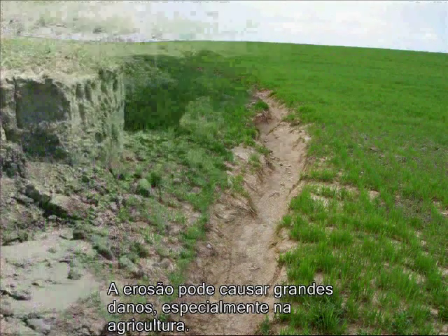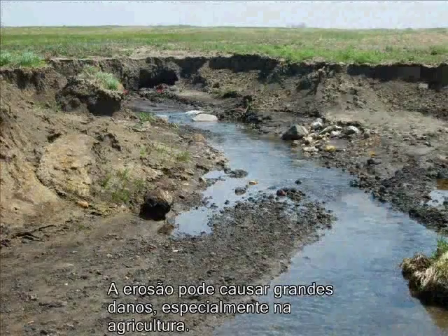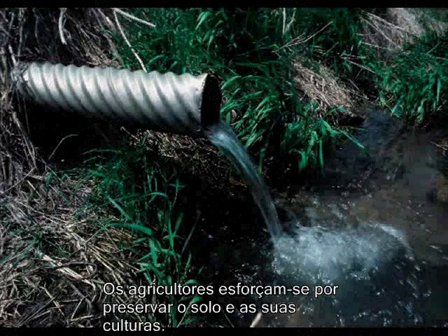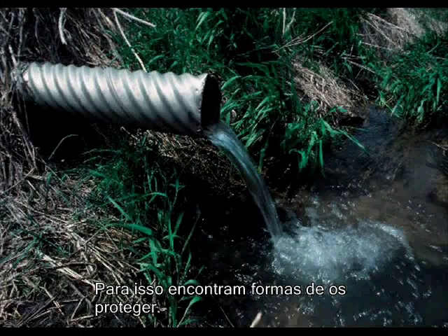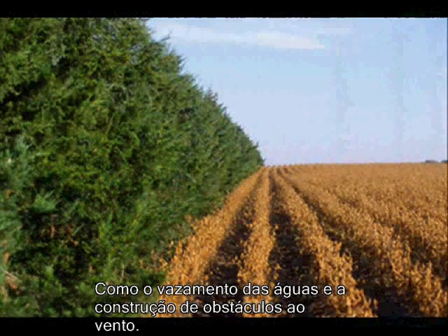Weathering can cause some real damage, especially on the farm. Farmers want to keep their precious soil on the farm, so they've found ways to prevent the effects of weathering, like draining the water and building a windbreak.